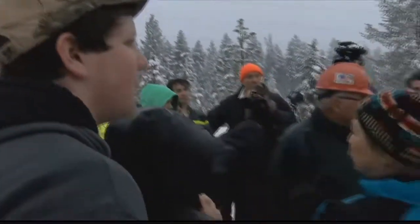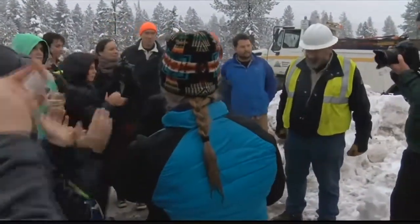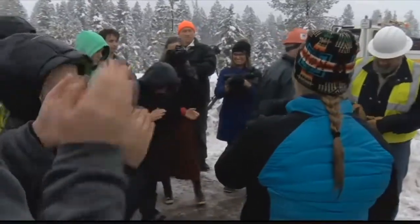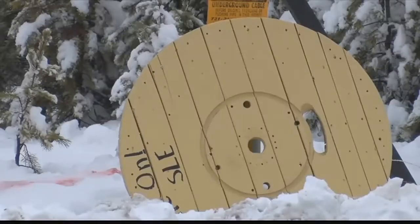Now, instead of destroying the nest, Mrs. Bartlett, a science and math teacher at Sealy Lake Elementary School, worked with Missoula Electric and Pyramid Mountain Lumber to help relocate the bird nest. Bartlett turned to her students' creativity to turn an unfortunate situation into a learning moment.